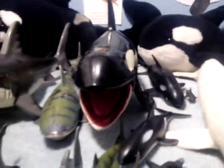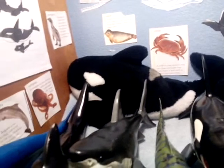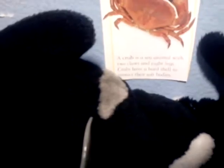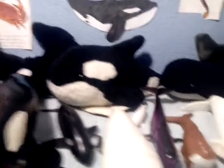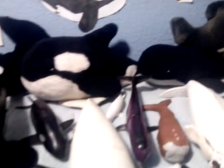Now we move on to whales. Here we've got a killer whale, and my giant killer whale over there named Saddle Patch — try to guess why he has that name. There's another killer whale here, it's my brother's. I believe it's a killer whale but I'm not sure; it looks like a pilot whale, but I'll go with it being a killer whale.